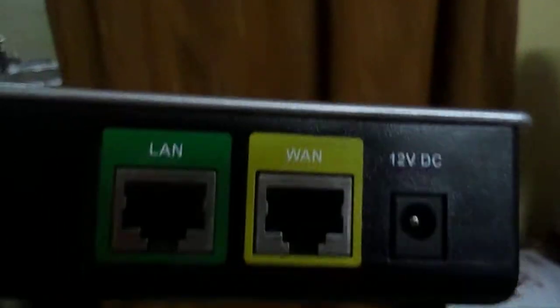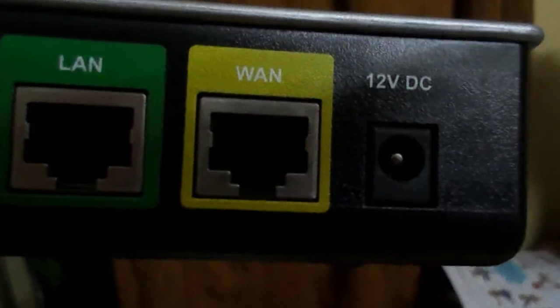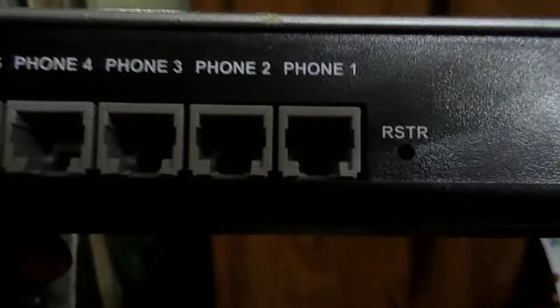You can see from the sides as well. I will provide you with the charger and adapter. It has WAN connectivity, LAN connectivity, and it has eight ports.